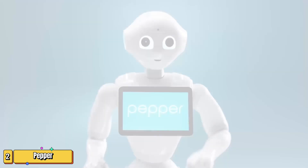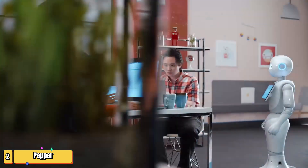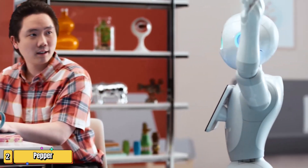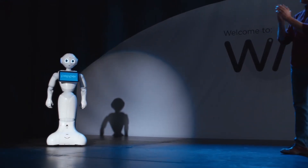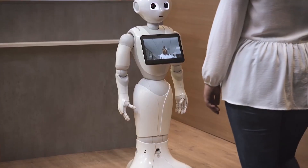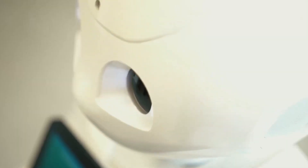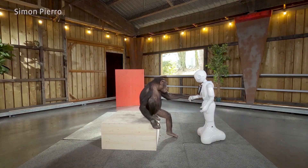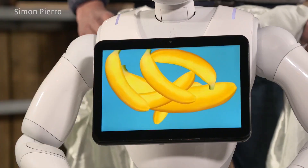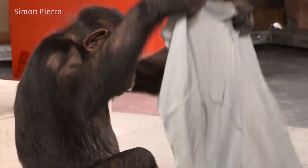Standing four feet tall with big expressive eyes, Pepper is more than just a cute face. Created by SoftBank Robotics, Pepper is equipped with cutting-edge technology that's transforming everyday experiences. With cameras and sensors woven into its design, Pepper doesn't just see — it perceives. Recognizing faces, interpreting emotions, and engaging in conversations are all in a day's work for this robotic wonder.